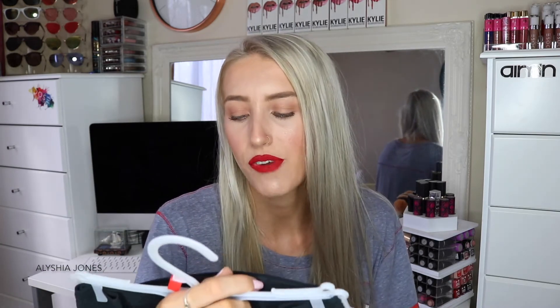The next thing we got, which I think is so random, is a pair of Bonds underwear. I don't know if they just guessed everyone's sizes and threw them in the boxes, but this is a size 12 which is definitely too big for me. I'll probably just give these to my sister — my waist is like tiny.